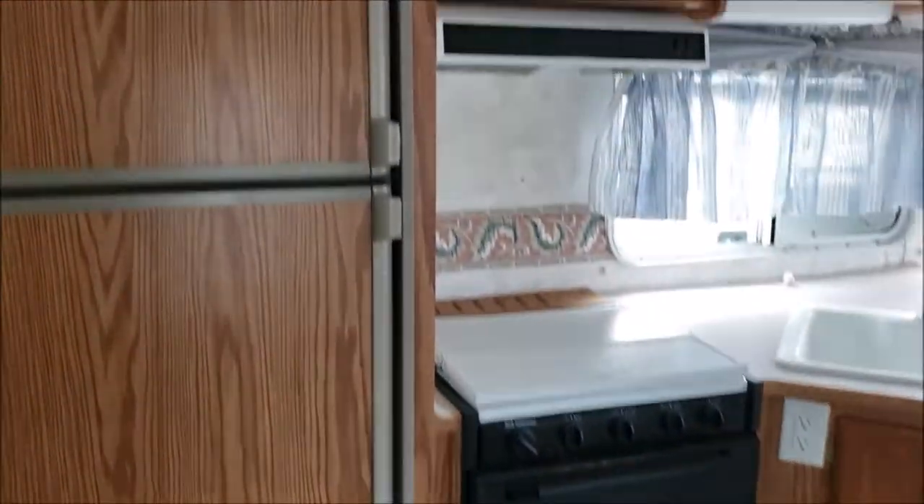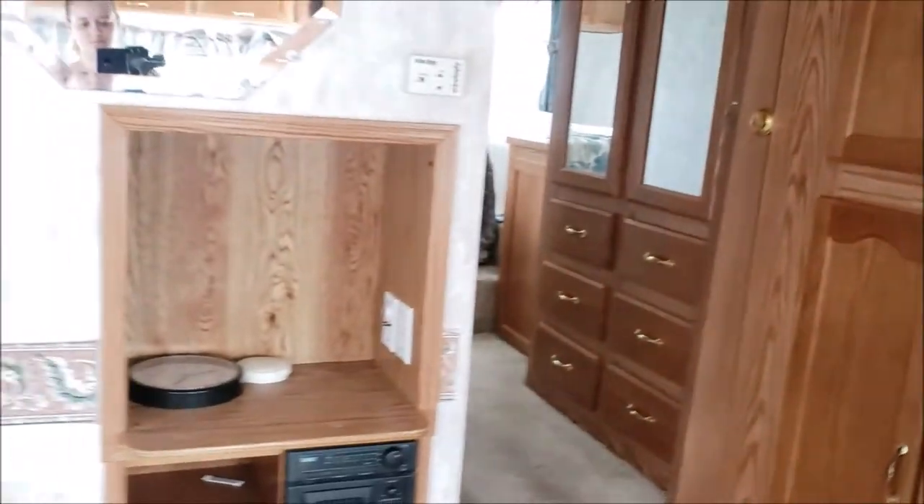It is a central air unit, ready to mount your own TV in there. It does have the stereo system.